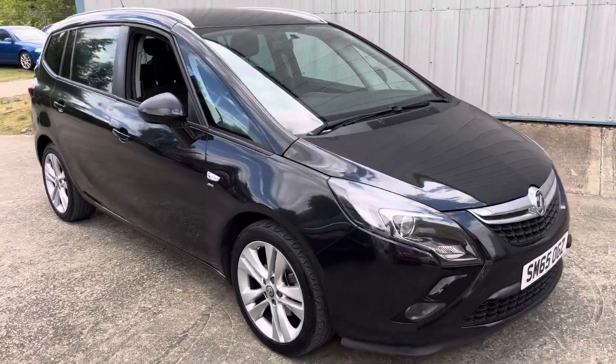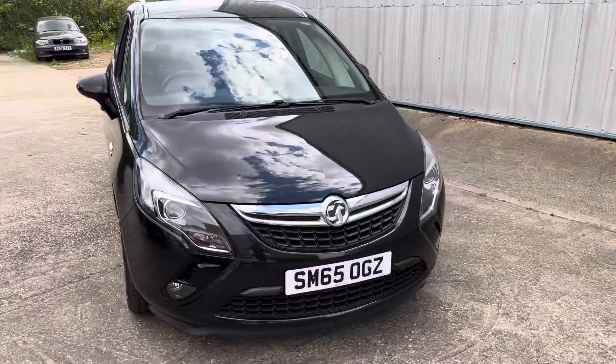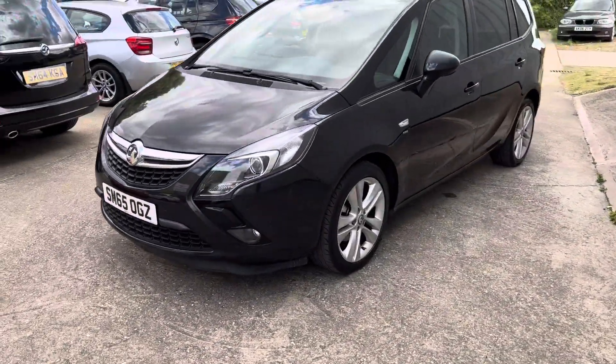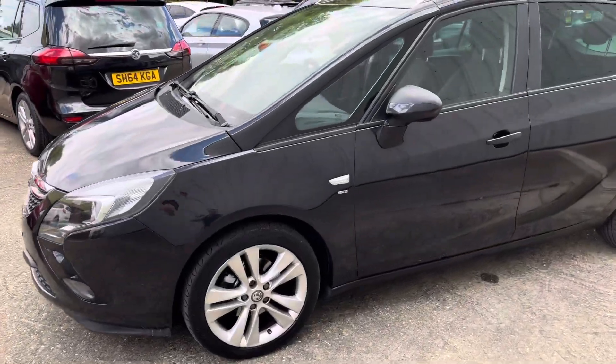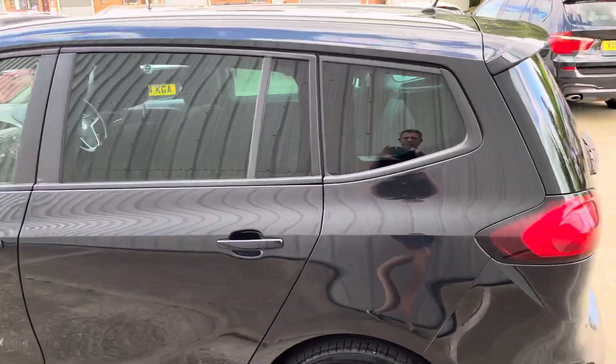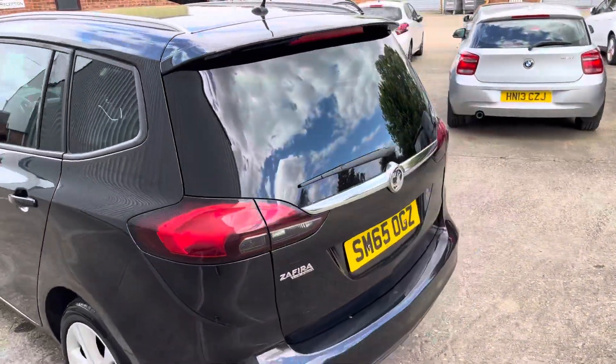We're in with a great example — the Vauxhall Zafira Tourer finished in black, 1.6 CDTi, SRI model. It's got fog lights, twin-spoke wheels, £30 a year road tax, and privacy glass.